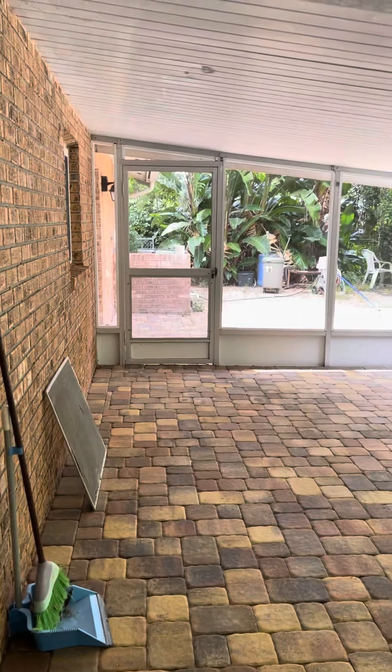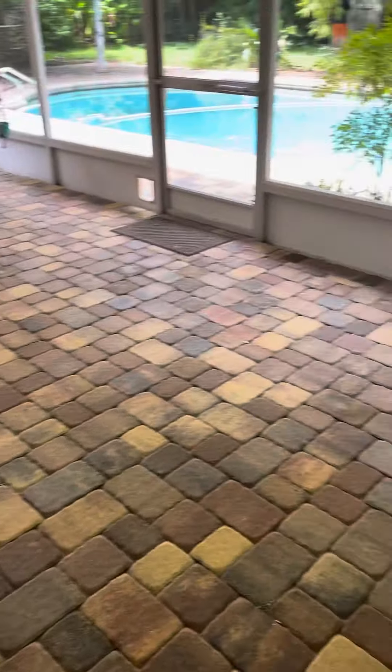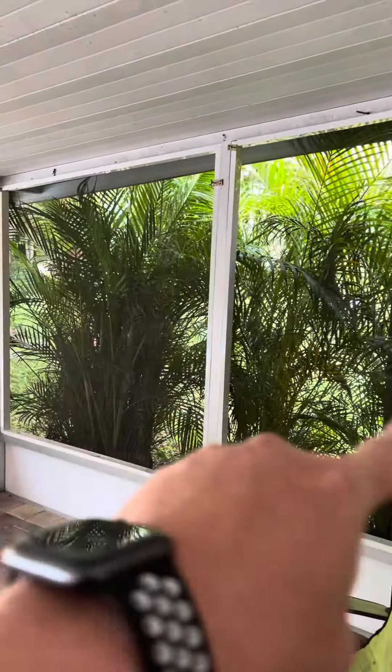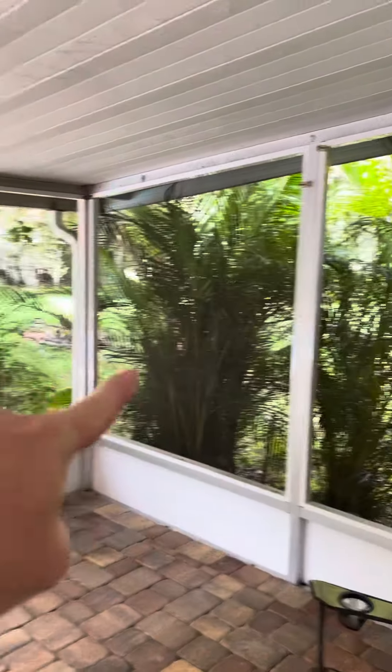Here is the lanai, fully paved, screened in. I think once we move some of this bamboo or vegetation away from here — I know it offers privacy — but it will give you much more of a breeze.